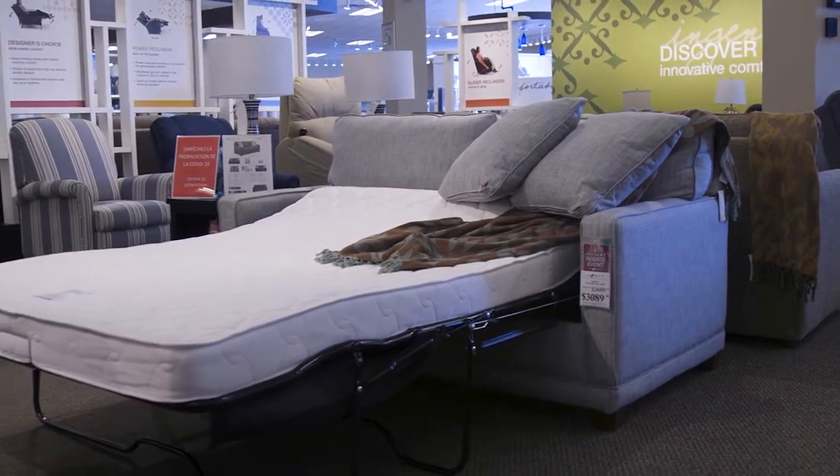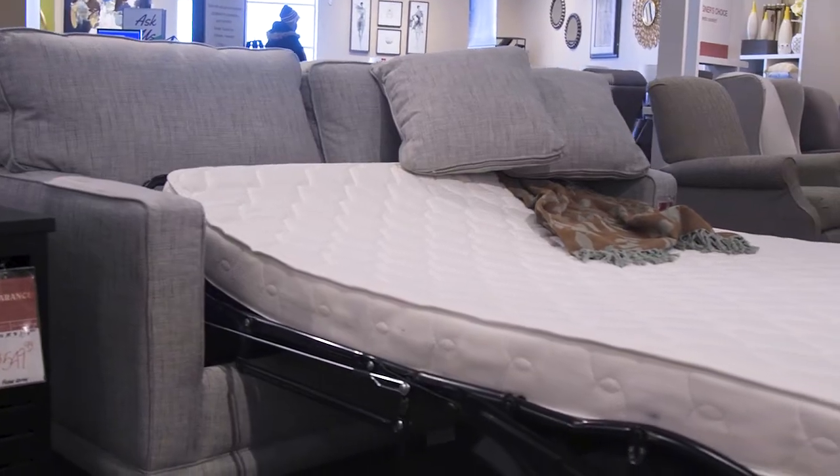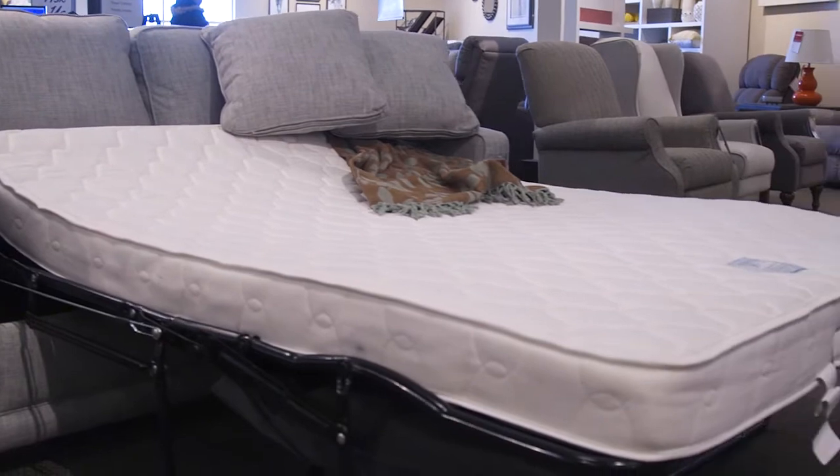The Kennedy Sleeper Sofa comes in two mattress sizes: full and queen. The full sleeper sofa sleeps two people of average size, and the queen is for two people with more wiggle room.